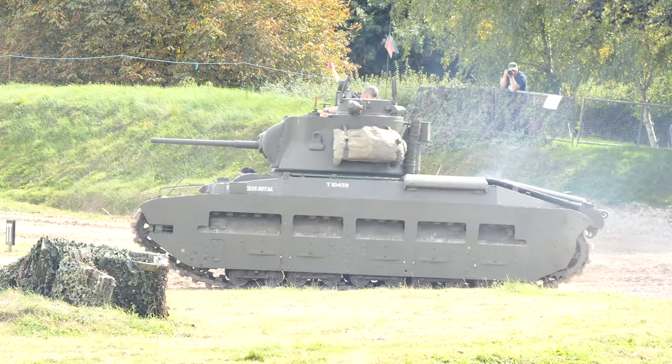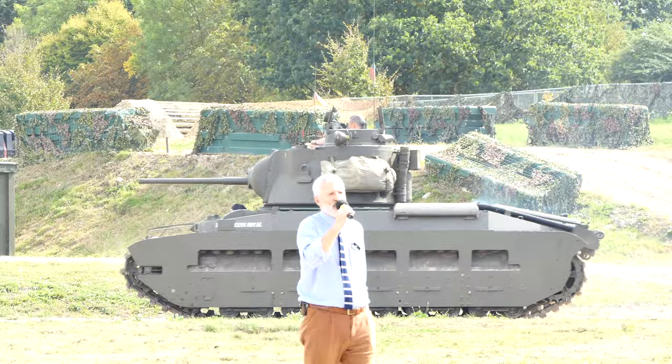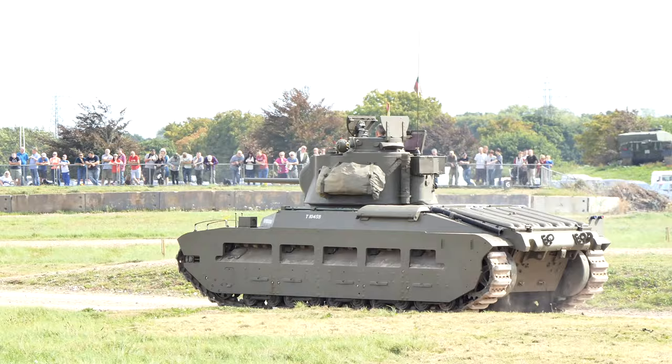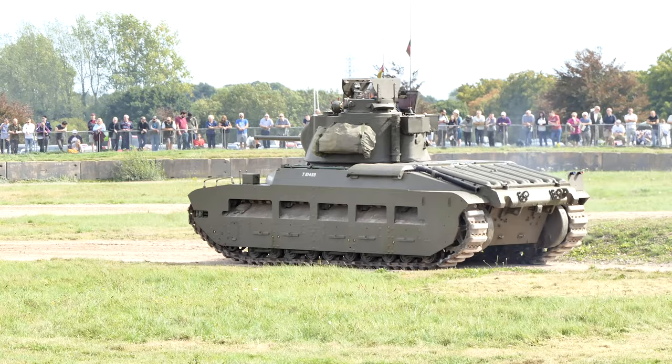To power that tank, there are actually two AEC diesel bus engines in the back, in tandem, powering one gearbox. In the turret is the two-pounder gun. In Britain they describe guns by the weight of the solid shot they fired — hence a two-pounder.